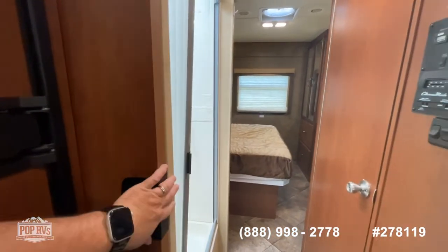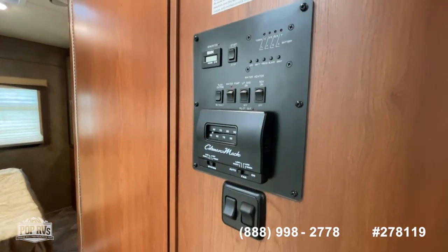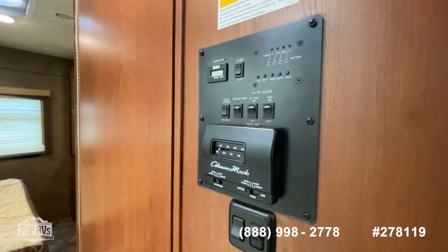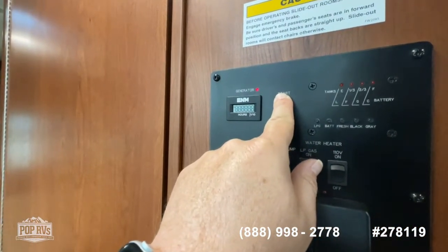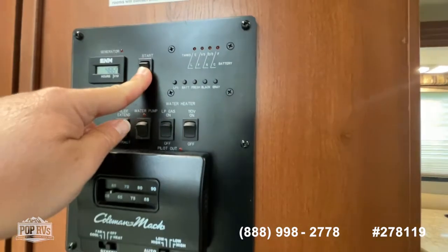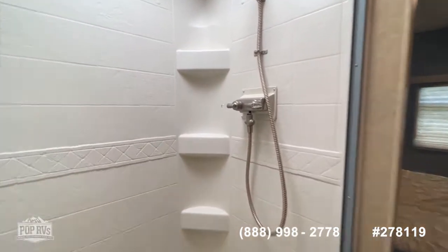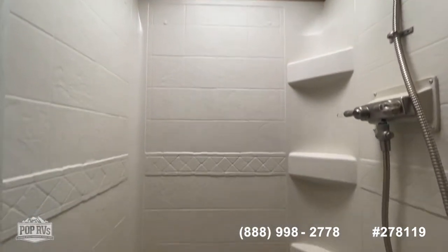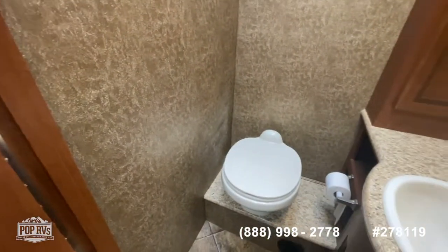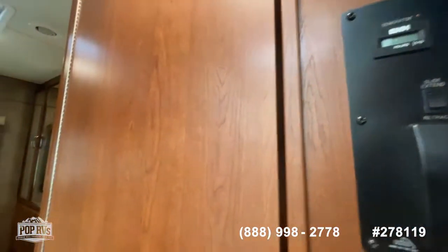There's a sliding pocket door going into the bathroom and shower area. The control panel has your tank monitors, gas on/off, water pump, slides, and generator access. Let's go ahead and start the generator — and she fires right up. Hours are at 486.7 as of today. You've got a curved-entry shower with lots of room, a recessed skylight for extra height, and a simulated tile shower enclosure. The half-bath has an elevated countertop, built-in cabinets, and a vent fan.